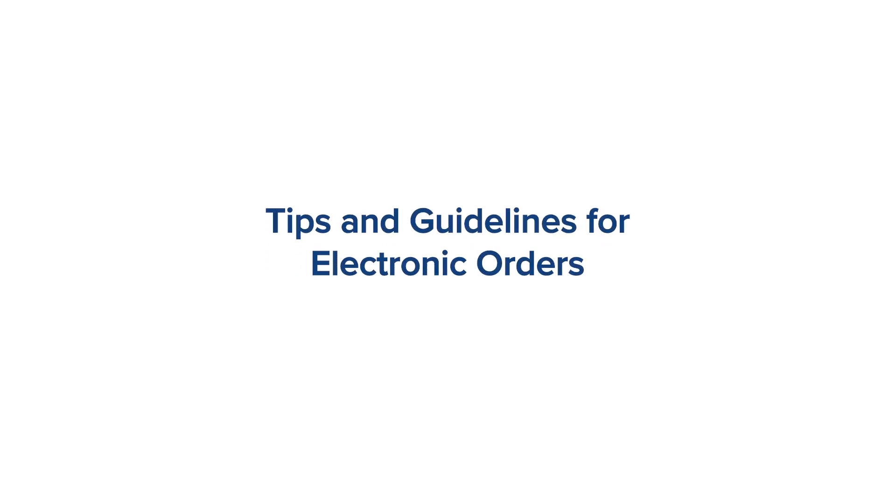Hello, I'm April Larson, Dermatologist and Chief Medical Officer at Pathology Watch. Today I want to share some important tips and guidelines about electronic orders to help improve patient safety and workflow efficiency so your patients get the most accurate reports fast.